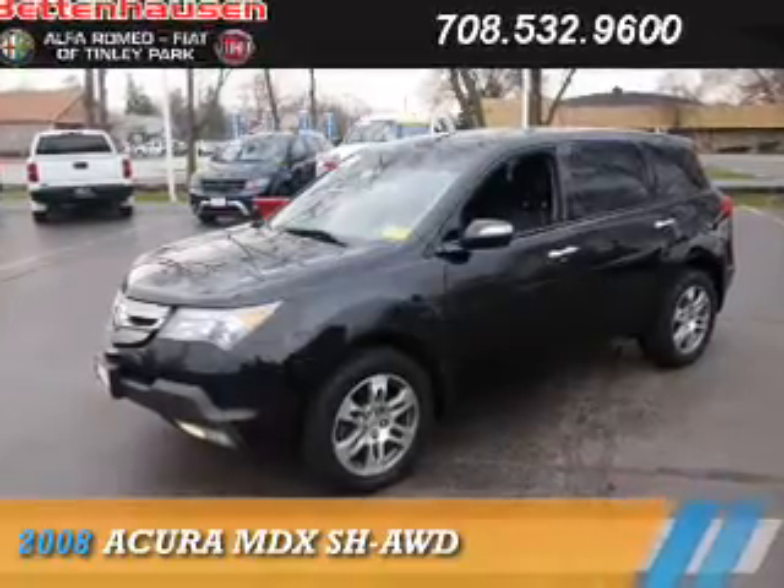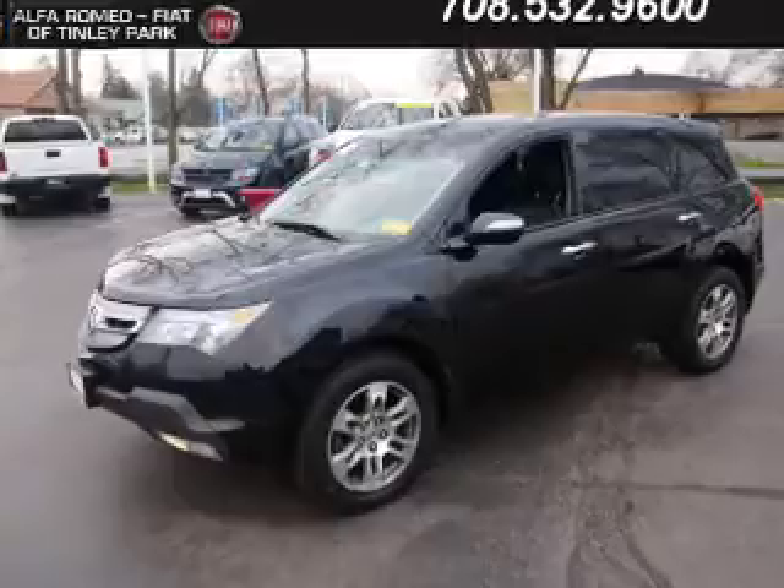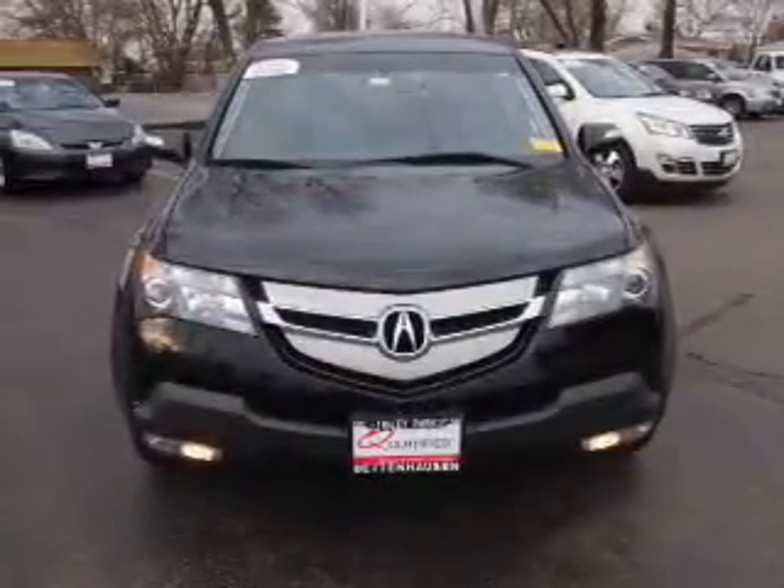Presenting the 2008 Acura MDX. It's powered by all-wheel drive, a 3.7-liter six-cylinder engine, and an automatic transmission.